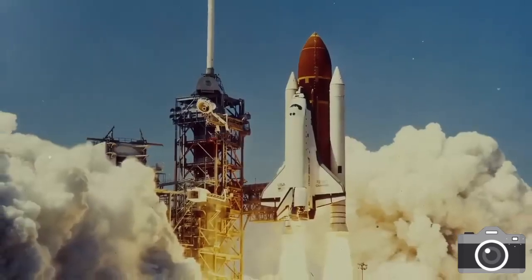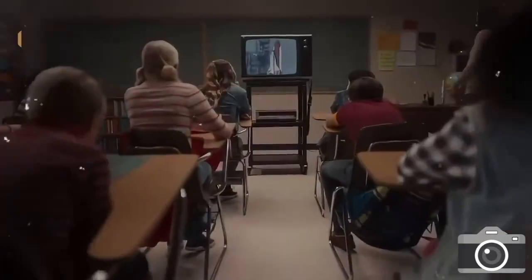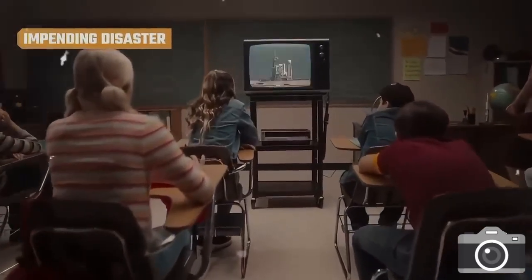Before the Challenger disaster, most people viewed the Space Shuttle much like an airplane — reusable, dependable, comfortable, and safe. It was believed it would be thrilling for children to turn on their TVs and witness space travel becoming accessible to all.